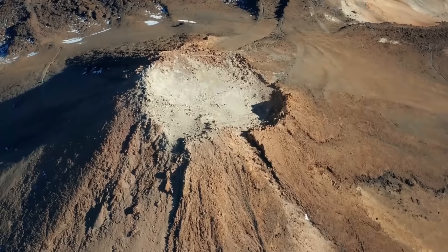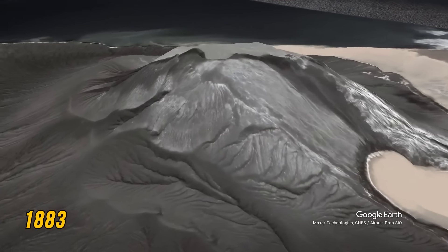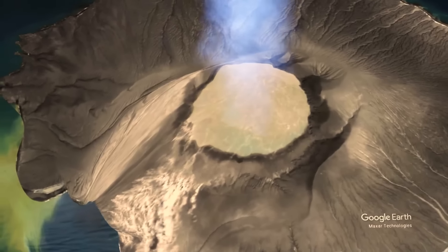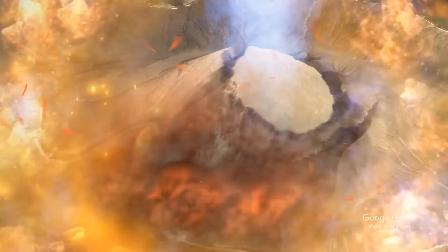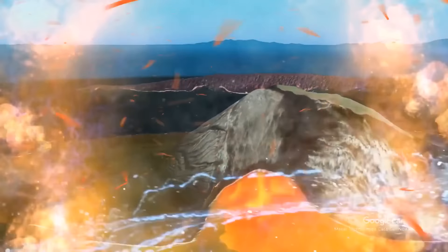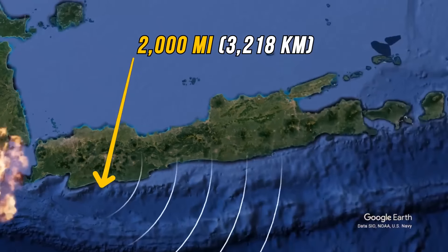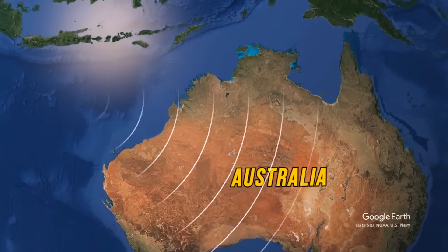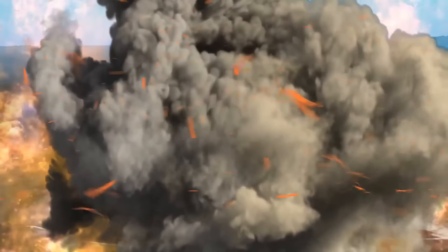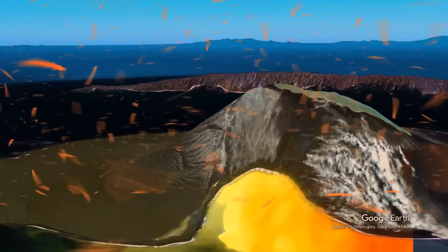There are also several supervolcanoes that haven't lived up to their name yet because they've never produced a supereruption. For example, in 1883, Indonesian volcano Krakatoa went off. The power of the eruption tore the volcano's walls open, and cold seawater rushed into its molten insides. The difference in temperature made the volcano blow up with a deafening boom heard 2,000 miles away in Australia — earning it the title of the loudest sound in history. But even so, it still wasn't powerful enough to be called a supereruption.